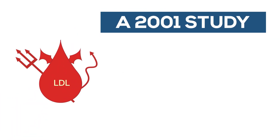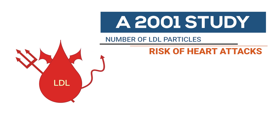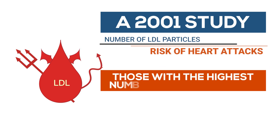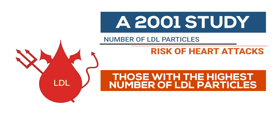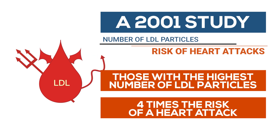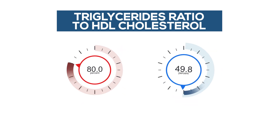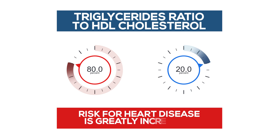A 2001 study looked at the number of LDL particles and the risk of heart attacks. Researchers found that those with the highest number of LDL particles had four times the risk of a heart attack compared to those with the lowest number. Another important factor is the ratio of triglycerides to HDL cholesterol, otherwise known as good cholesterol. If triglycerides go up and HDL goes down, the risk for heart disease is greatly increased.